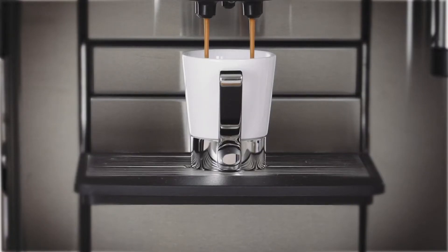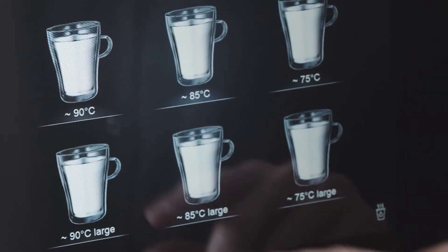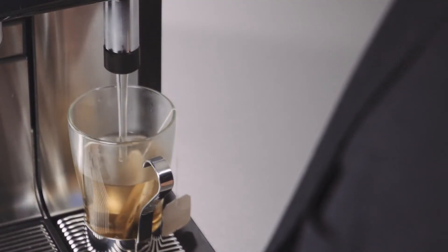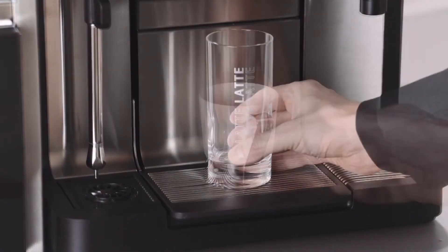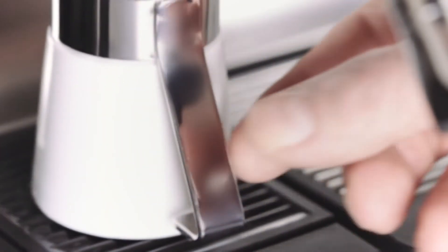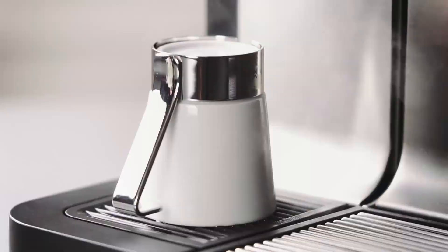Whether espresso, café crème, cappuccino, or tea, the WMF9000S Plus prepares every product at the best brewing temperature for that specific beverage. The cup size can also be individually set. The patented steam jet warms every cup with steam in the shortest possible time, meaning that beverages remain hot for a long time, guaranteeing a perfect coffee indulgence.